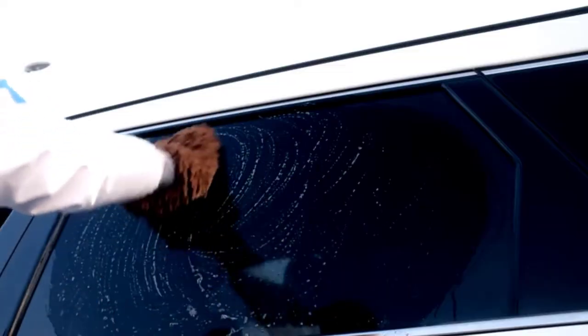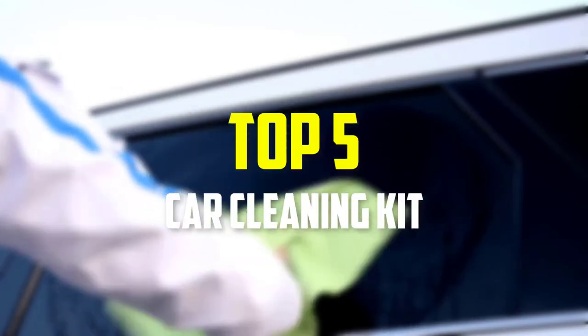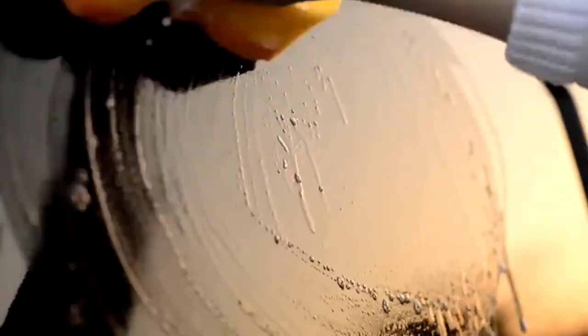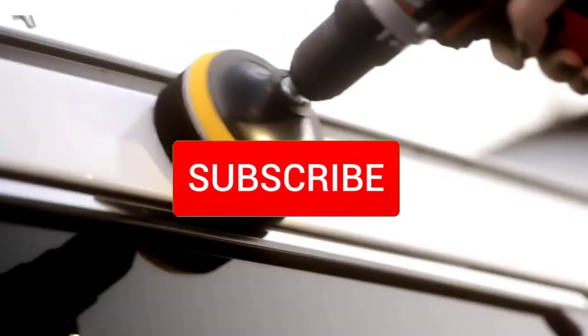Hey guys, in this video we're gonna be checking out the top 5 best car cleaning kits available on the market. I made this list based on my personal opinion and hours of research, and have listed them based on popularity, quality, price, durability, user opinions, and more. If you want to see more information and the updated price, you can check out the description below, and also make sure to subscribe for more reviews.